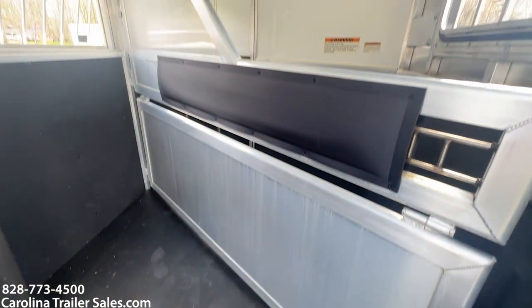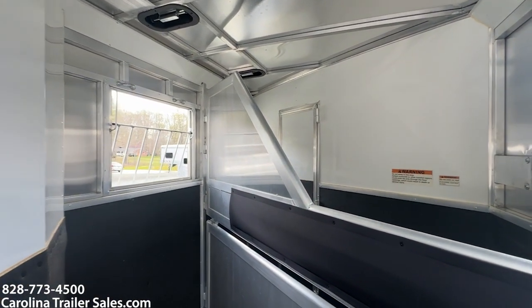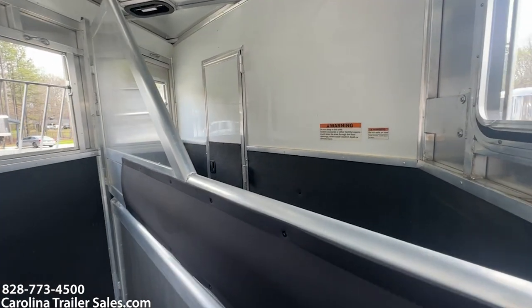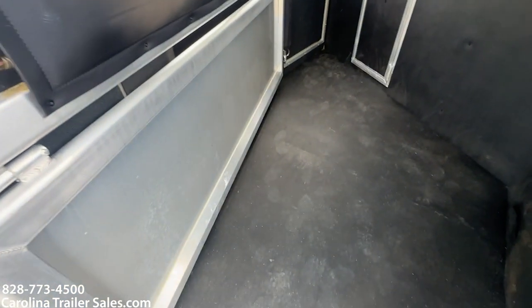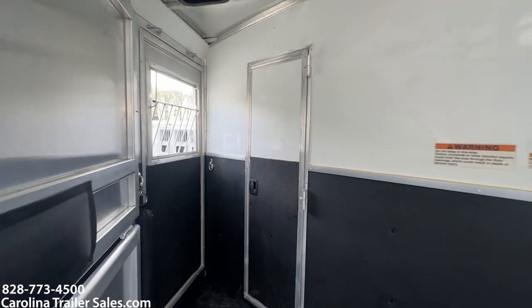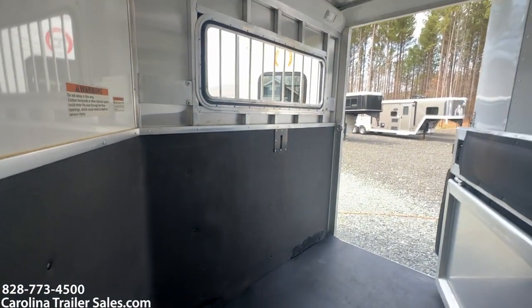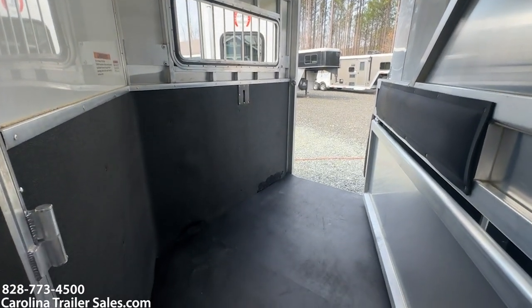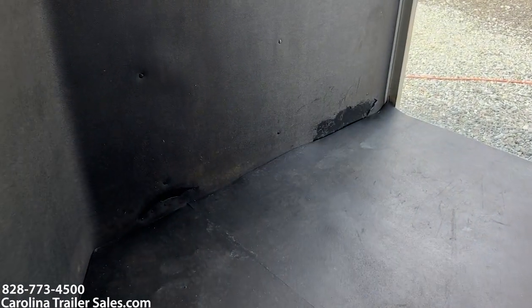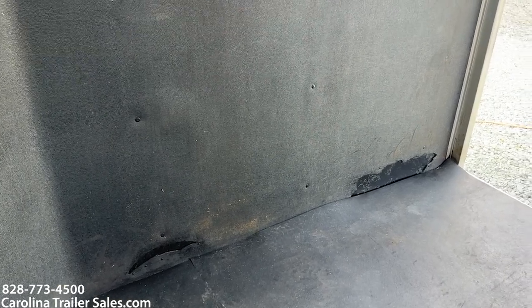Stepping up into the horse box — it does have the lower divider, roof vents, and those drop-down windows with bars. It also has a walk-through door and a big bus-drop rear window. There are two places on the back where the horses' feet rub the rubber off the back wall.